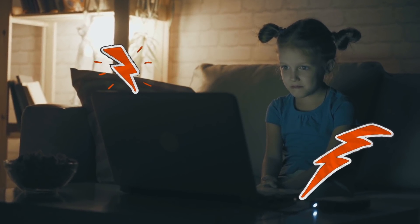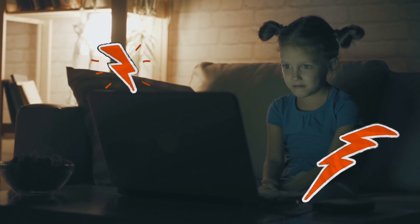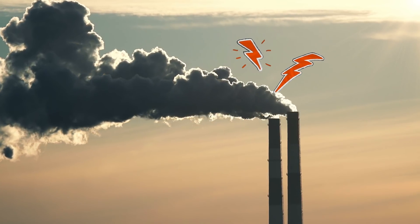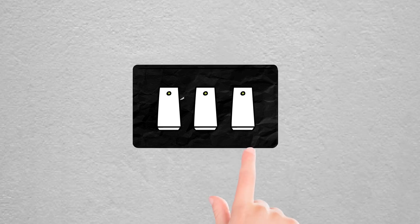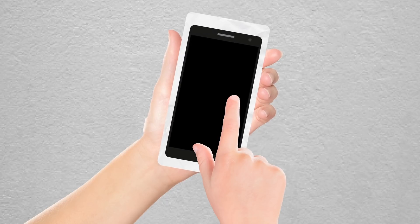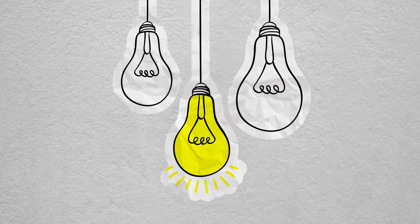The use of electricity in the home doesn't emit CO2. It's the big power plants providing the electricity that do. There's a lot you can do to help. Switching off lights and devices when not in use and using energy efficient light bulbs is a great start.